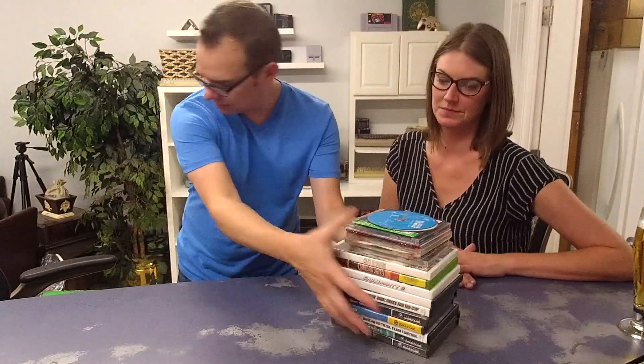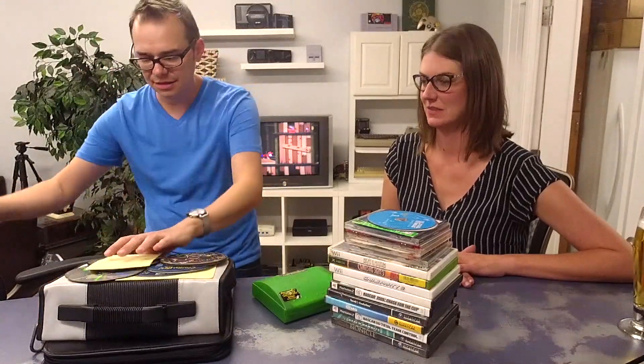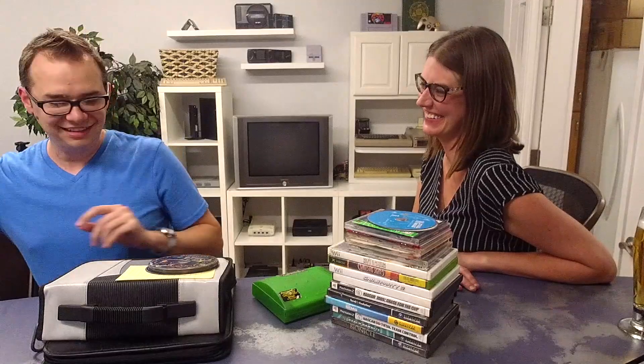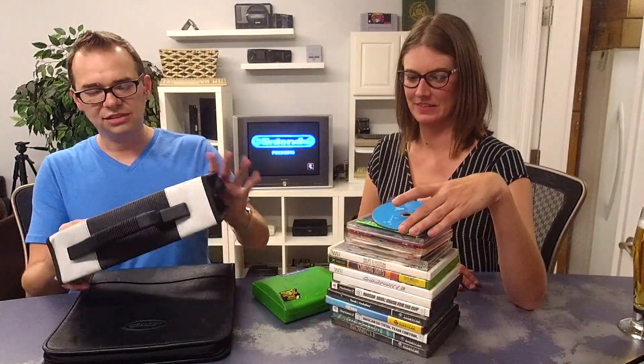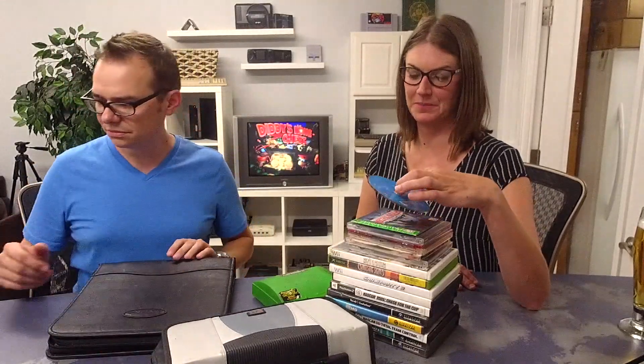And then finally we have software — and there was actually a lot of it in this lot. In fact, I think if nothing else worked in this entire haul, this would have made the whole thing worth it. Unfortunately, most of it's not complete in box, and you're seeing us sort of in the middle of sorting out which ones work. Usually when you find a lot like this, it's all Madden 2000 and Wii Sports — but this really isn't. This whole thing is just chock full of PlayStation 2 titles, and I think we may have two or three of those filler games, but really not many.